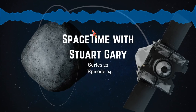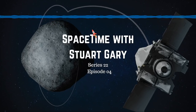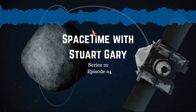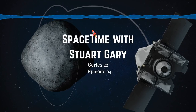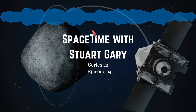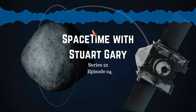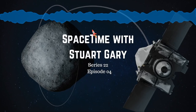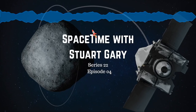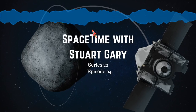You're listening to Spacetime. I'm Stuart Gary, and that's the show for now. You can subscribe and download Spacetime as a free twice-weekly podcast through Apple Podcasts, iTunes, Stitcher, Bytes.com, Pocket Casts, SoundCloud, YouTube, Audioboom, from SpacetimeWithStuartGary.com, or from your favourite podcast download provider. Spacetime is also broadcast coast-to-coast across the United States on Science 360 Radio by the National Science Foundation in Washington D.C., and available around the world on TuneIn Radio.